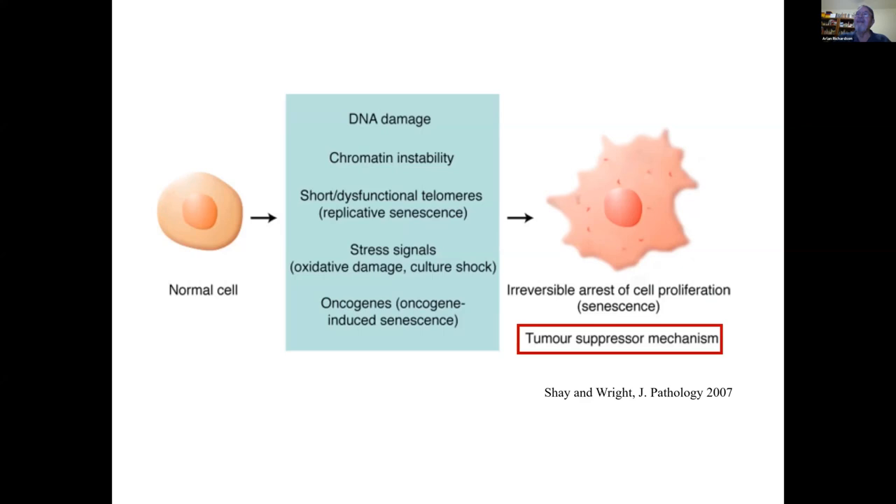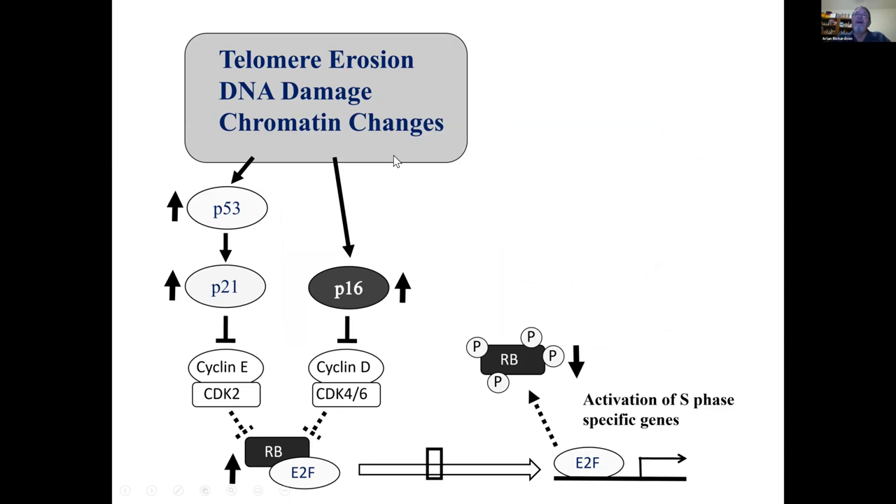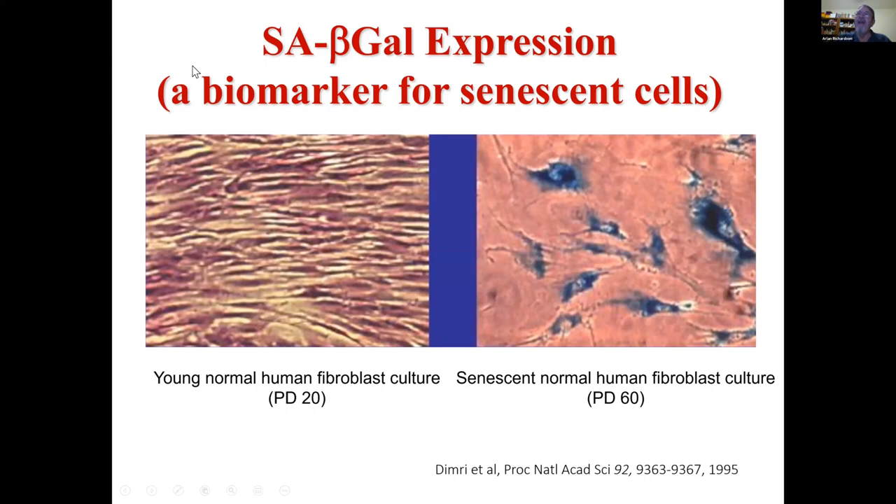So now we know that cell senescence is not just a feature of dividing cells, but can occur in any cell that can undergo DNA damage, stress signals, or oncogene activation. What emerged in the 2000s is recognition that cell senescence — the irreversible arrest of cells from proliferating — was an important tumor suppressor mechanism. The factors involved in inducing cell senescence from DNA damage are two pathways: the P21/P53 pathway and the P16 pathway. Markers of cell senescence commonly used are upregulation of P21 and/or P16.